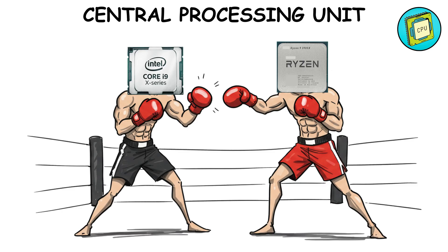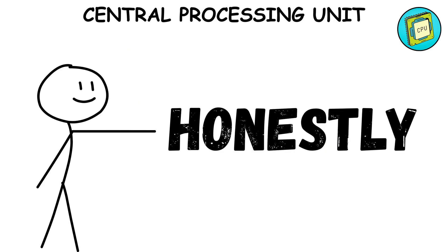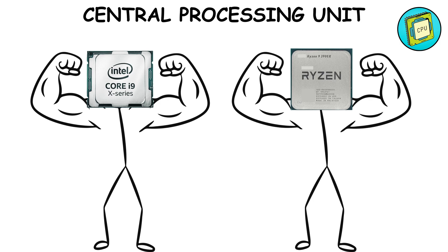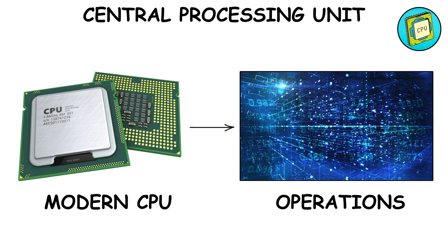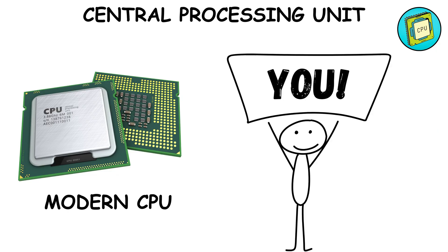Intel and AMD fight like Coke and Pepsi. But honestly, both are insanely powerful today. Fun fact: modern CPUs are so fast, they can complete billions of operations in less time than it takes you to blink.